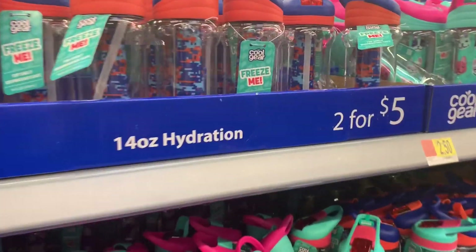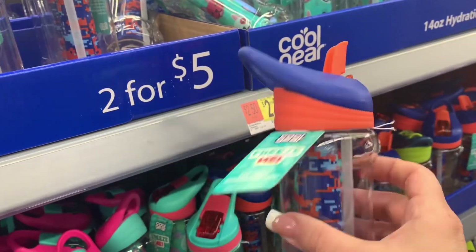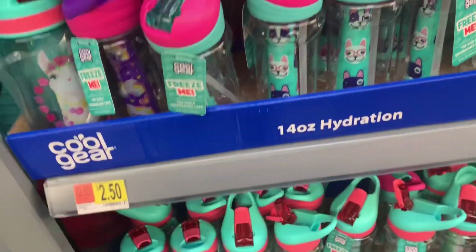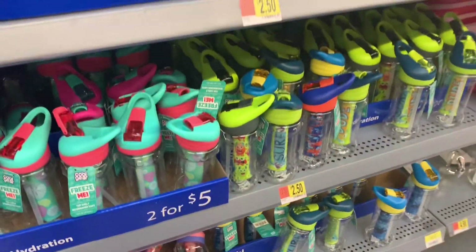Here's a good deal — freeze cups for kids for $5 or $2.50 a piece. Nice size, they have them for boys and girls with little animals on them, pink ones, and a bunch of different colors. Super cute.